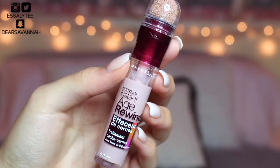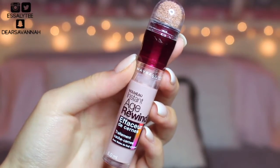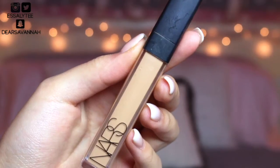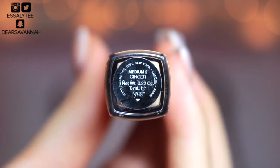Moving on to concealers — the first one is the Maybelline Instant Age Rewind Dark Circle Eraser in the shade Brightener. I love this concealer. I had stopped using it for a while and forgot how amazing it was — it instantly brightens your under eye with little effort. It blends out like a dream and it's an inexpensive drugstore product. The next concealer I've absolutely been loving is the NARS Radiant Creamy Concealer. I've talked about it so much on my channel. The shade I have is Ginger — a little bit dark for me — but it's a great all-around concealer and under eye concealer.